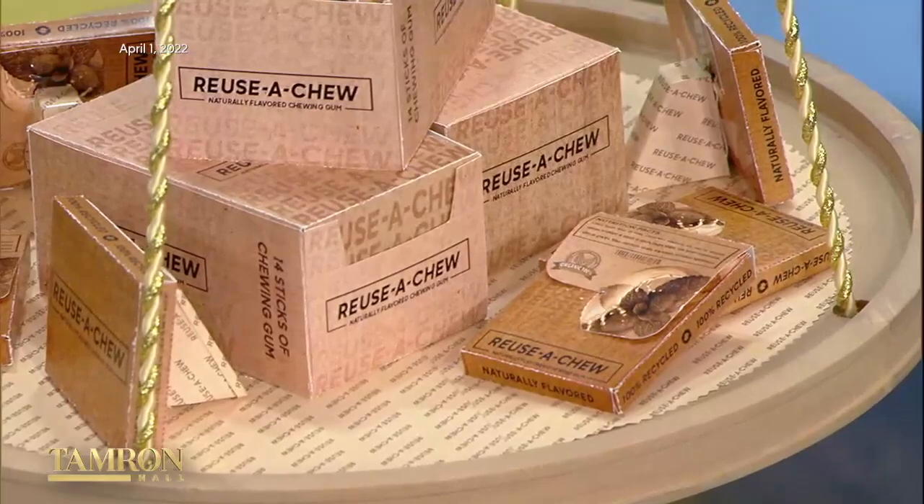It's naturally flavored, 100% organic, and it comes in three flavors.